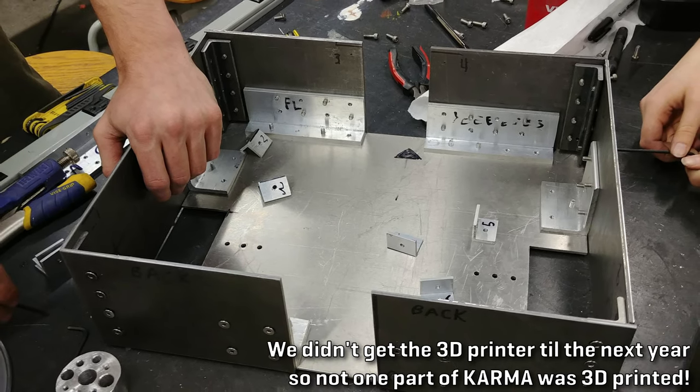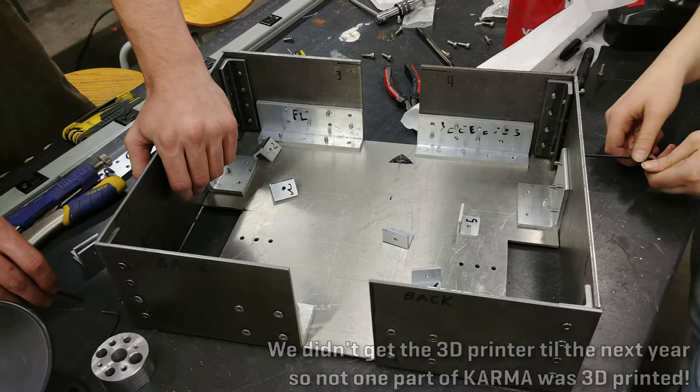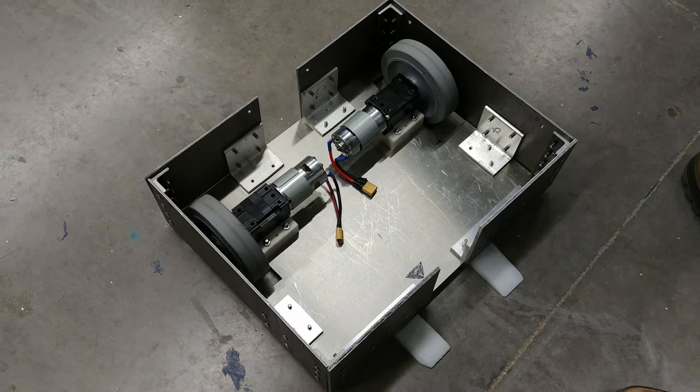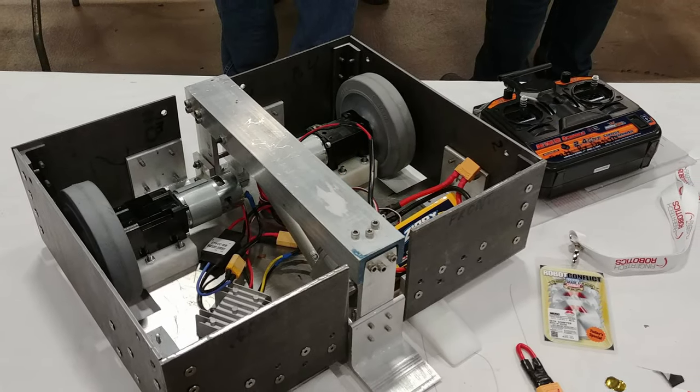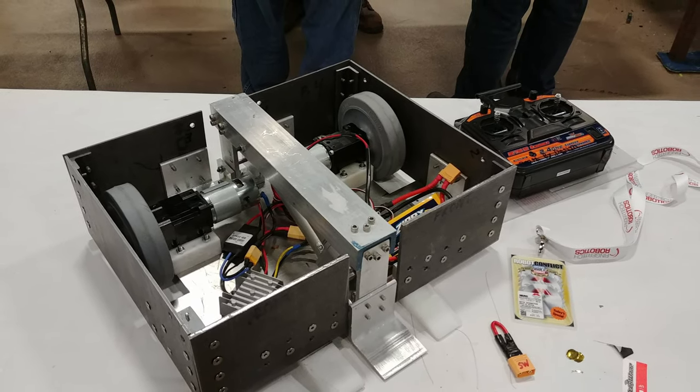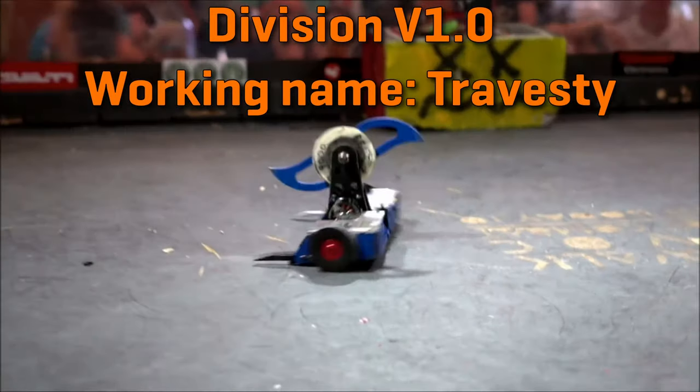That said, we had access to a whole university machine shop, and we were able to get the university to pay for a 3D printer for the club to use eventually, so there weren't so many upfront costs. During my time at university, I learned to use and got very familiar with 3D printers, a small CNC router, and a variety of manual machine shop tools like the drill press, band saw, lathe, mill, and more. Shout out to Jim Alkins, who managed the shop there.